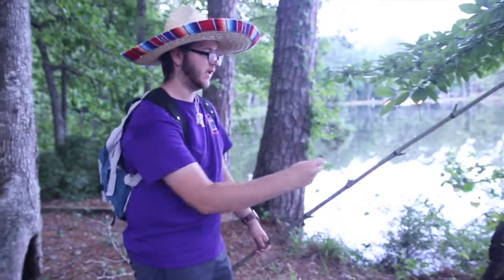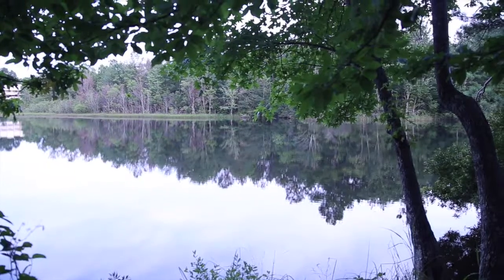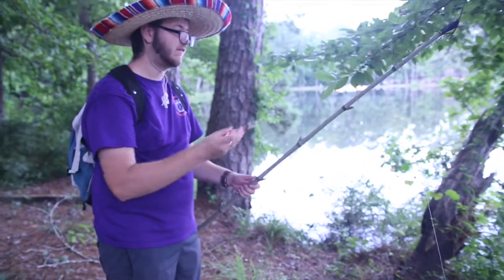It's always good to have yourself a fishing pole because you never know when you'll come across some water that needs fishing. But more important than a fishing pole, you need a good knife so that you can make things like fishing poles.